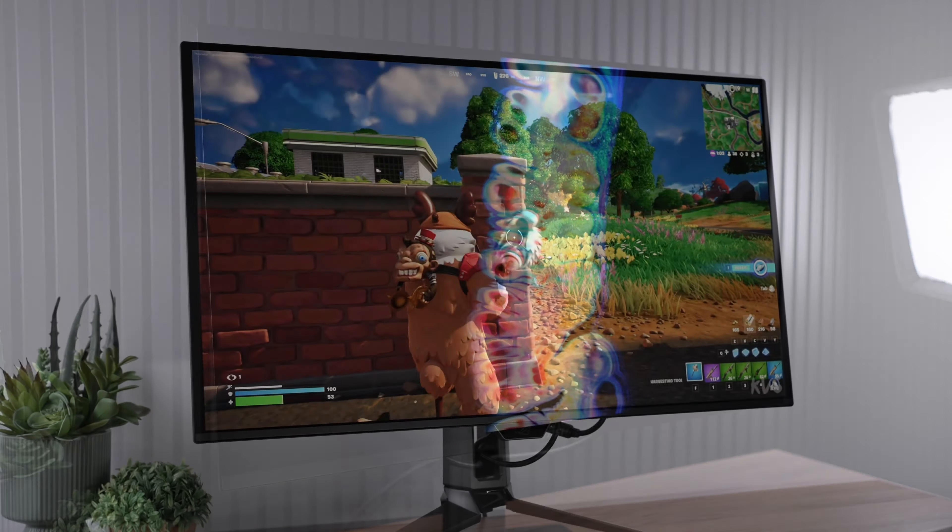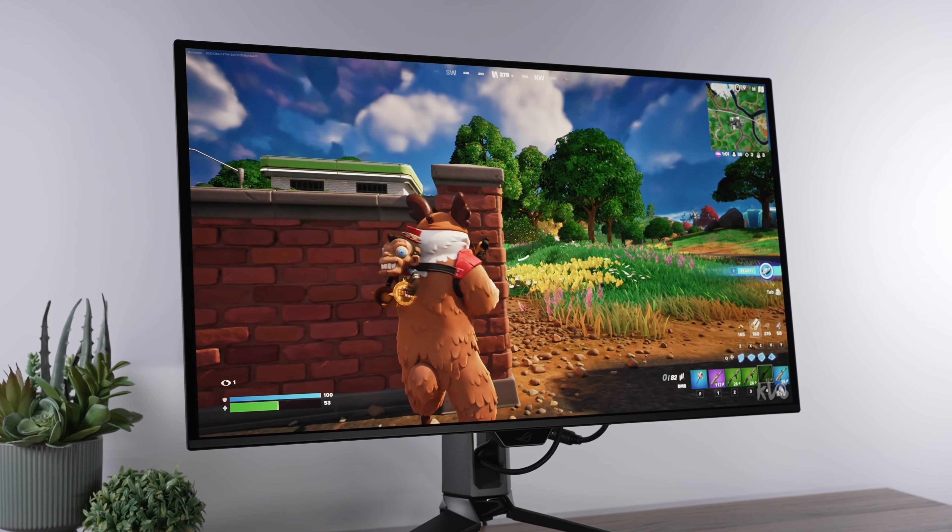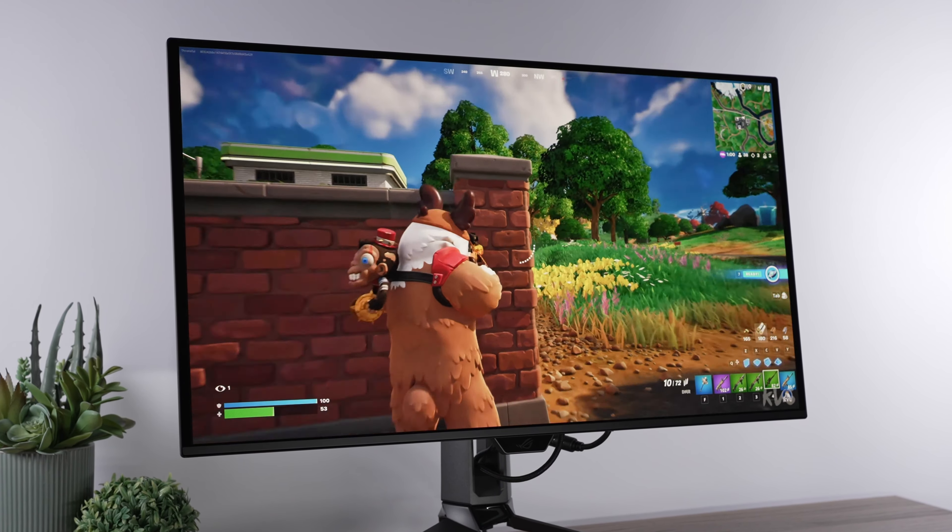There are two OLED monitors this year that everyone seems to be excited about: the MSI MPG321URX and the ASUS PG32UCDM. Both are 32-inch 4K 240Hz Quantum OLED monitors using the exact same panel, but where they differ greatly is price. The MSI comes in at roughly $950, but the ASUS is demanding an absolutely wild roughly $1,300.